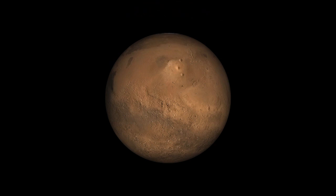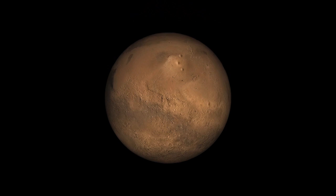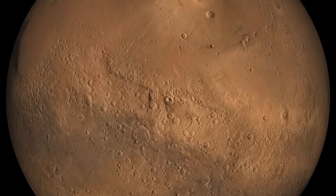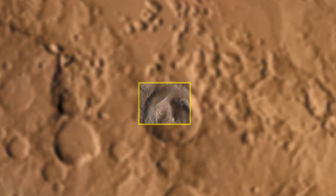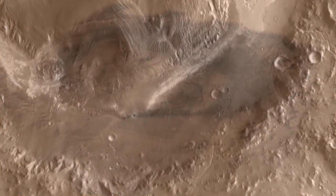I'm John Grotzinger, the project scientist for Mars Science Laboratory, the Curiosity rover, and we're going to take Curiosity to our chosen landing site in Gale Crater, which sits at the border between the southern highlands of Mars and the northern lowlands — a really exciting spot because it's very low, and that's the kind of place where water might have pooled and possibly formed lakes.